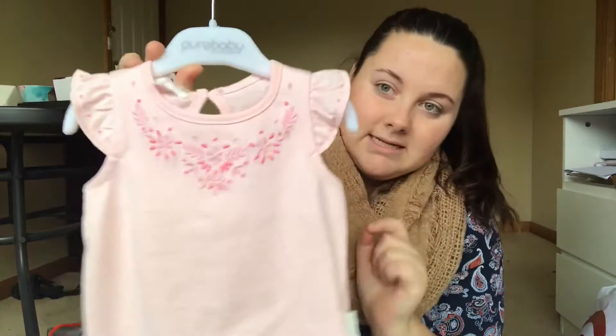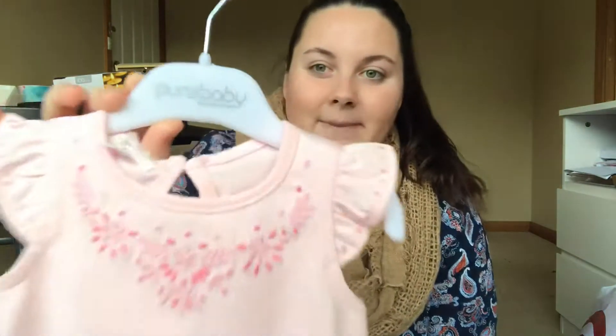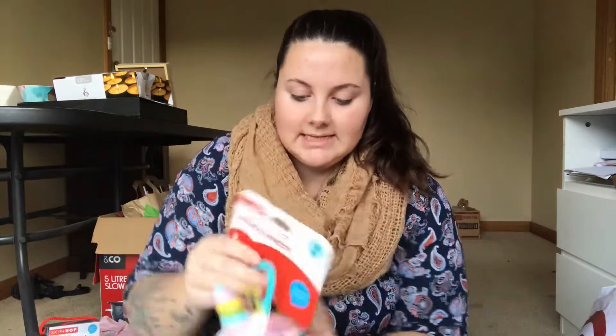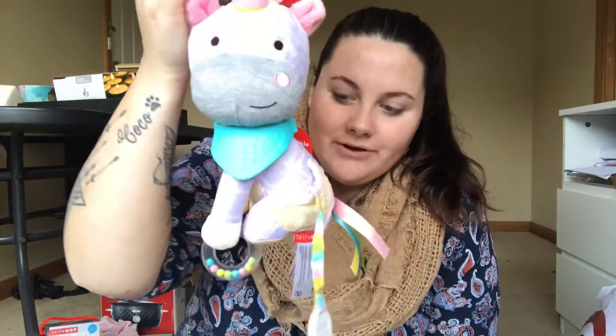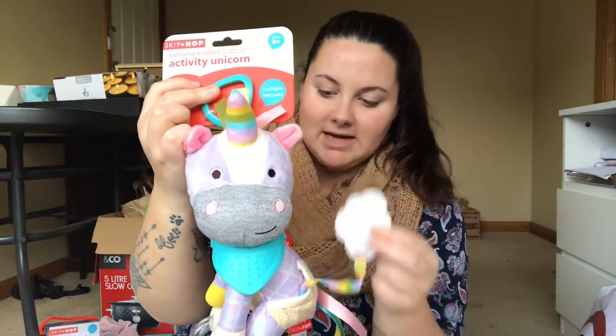Some of their stuff is just so expensive and not in my budget, but I have heard that there is an outlet in Melbourne so I'll definitely be going there. I picked up this little Pure Baby singlet tee — I just thought it was super cute and basic, it'll go with anything, and it was Pure Baby on sale. Then the last thing from my baby shop was another Skip Hop product — a unicorn. It's so cute, we've got a little rattle and a little teether.